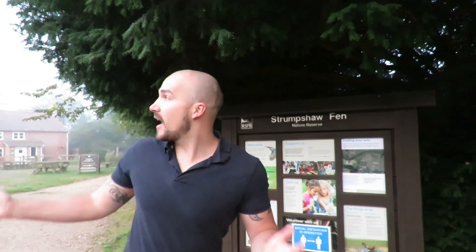Hi everyone, it's Liam here from A Shot of Wildlife. It's currently one minute to sunrise and I've come to Strumshaw Fen in the middle of Norfolk in search of common lizards. At the moment it's really overcast, so while I wait for it to warm up and for the lizards to come out, I'm going to take a tour of the reserve and see what other wildlife I can find. Let's get going.